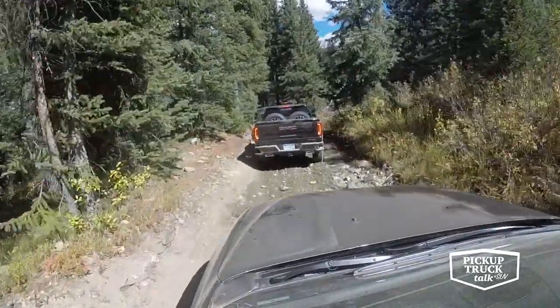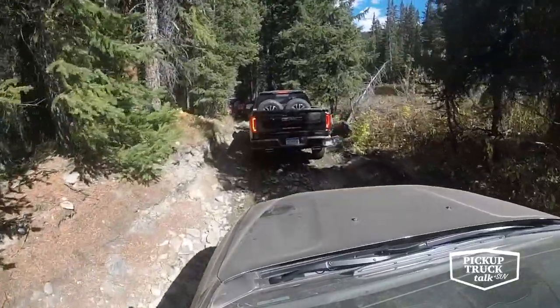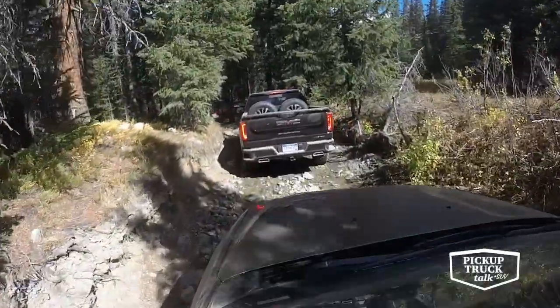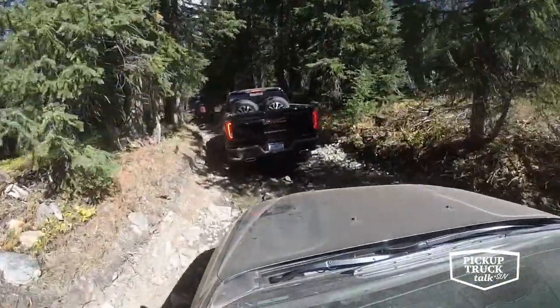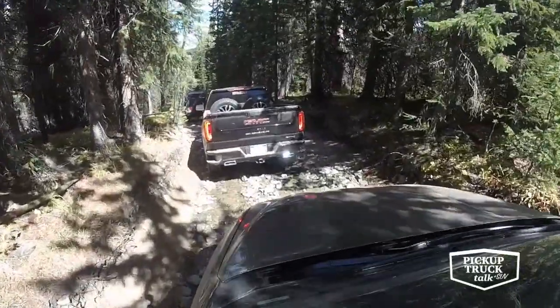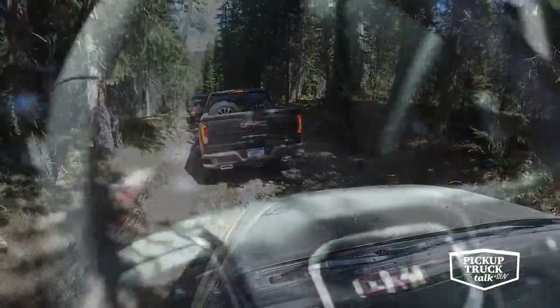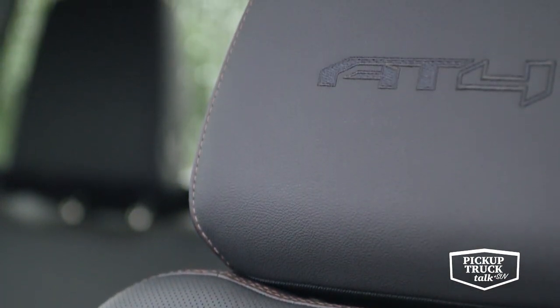The Denali is going to have a really bold front end with a lot of chrome. The AT4 does not — you're going to have a body-color grille surround, door handles, and bumper. On the inside, you have a lot of dark finishes and brushed steel, which gives it a different look. I've been critical of the GMC Sierra Denali's interior as looking a little too cheap, but I think this interior fits the AT4 because you're not expecting it to be as refined as a Denali interior.